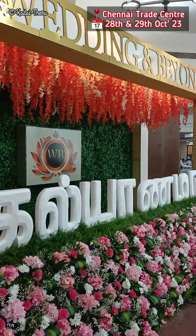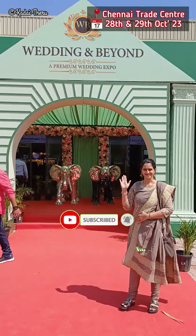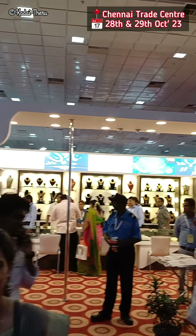Welcome friends, welcome back to Kadai Thiru. In the background, I will tell you where we are coming from now. Friends, we have a Wedding and Beyond Exhibition in Chennai Trade Center.